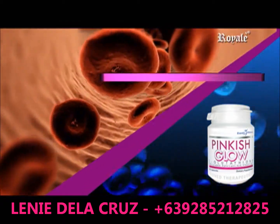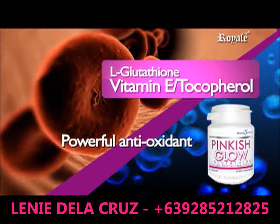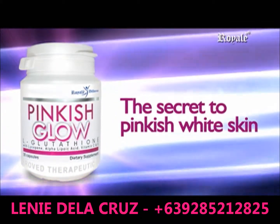Vitamin E tocopherol — a powerful antioxidant that protects the body's cell membranes and other important nutrients inside the cell. Pinkish Glow is the secret to pinkish white skin.